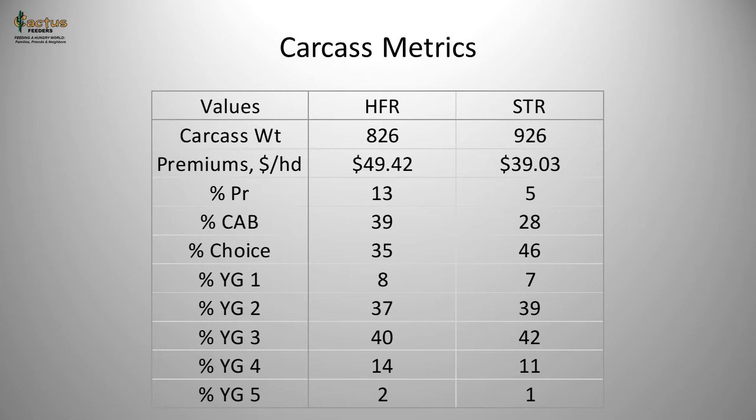On average, heifers grade about 13% prime whereas steers grade 5% prime. Cattle that qualify for CAB — which requires superior muscling — include about 39% of heifers and 28% of steers. On raw percent choice, 35% of heifers are choice, whereas a higher proportion of steers at 46% are choice.